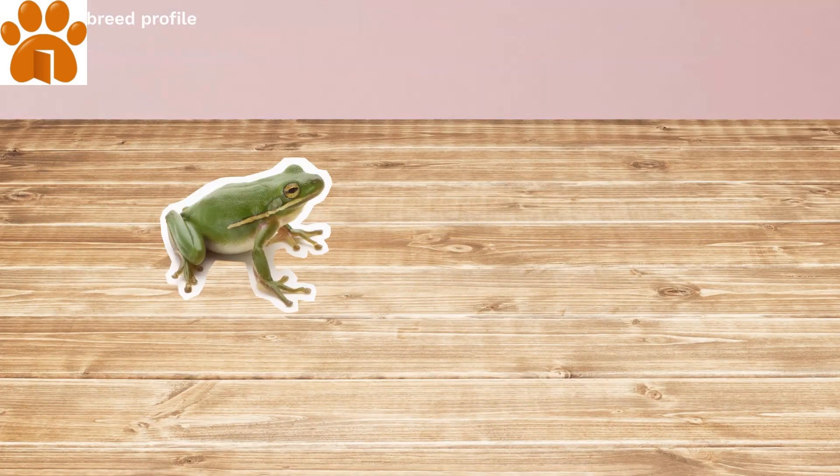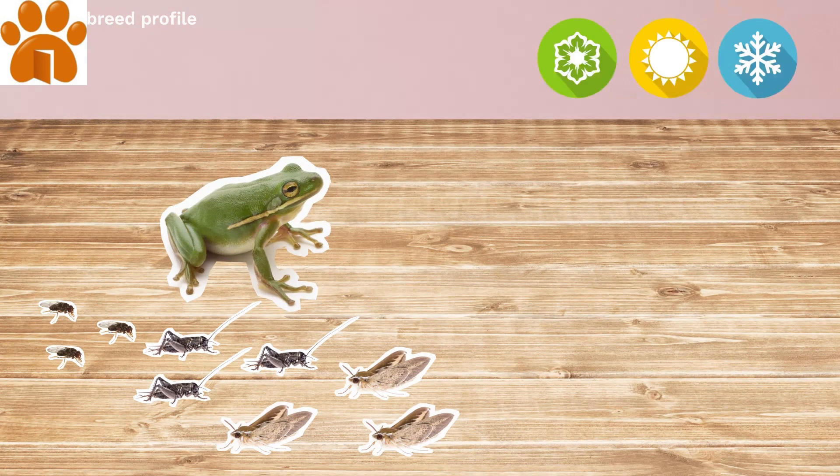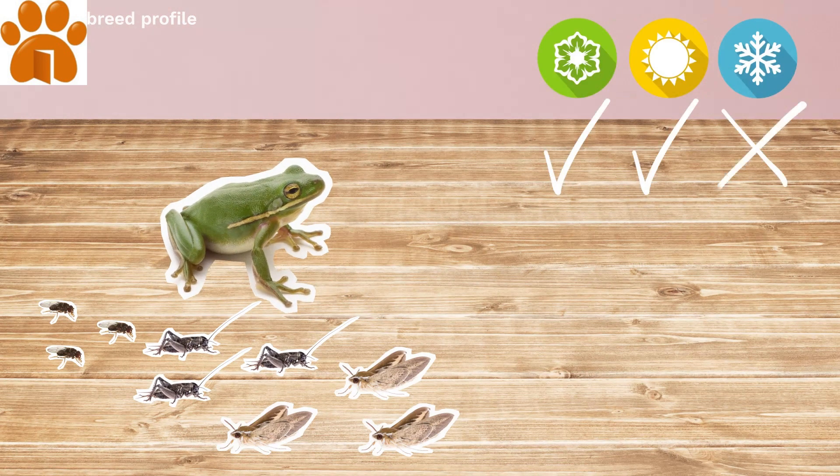This pet is always hungry for gut-loaded crickets, fruit flies, and moths. Tree frogs often eat more in the spring and summer than in the winter.